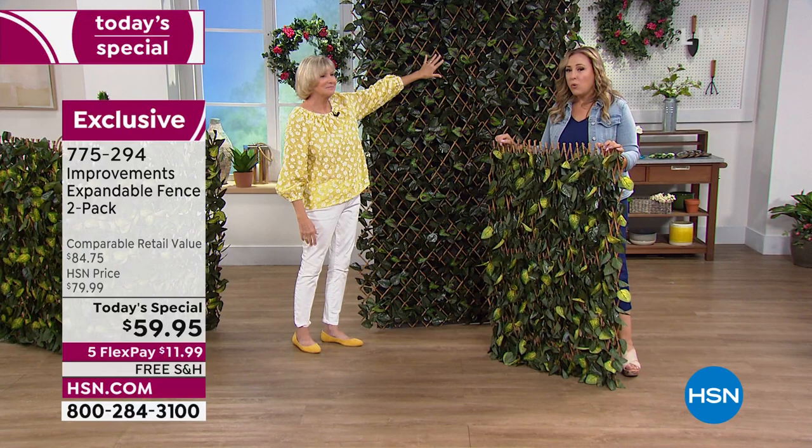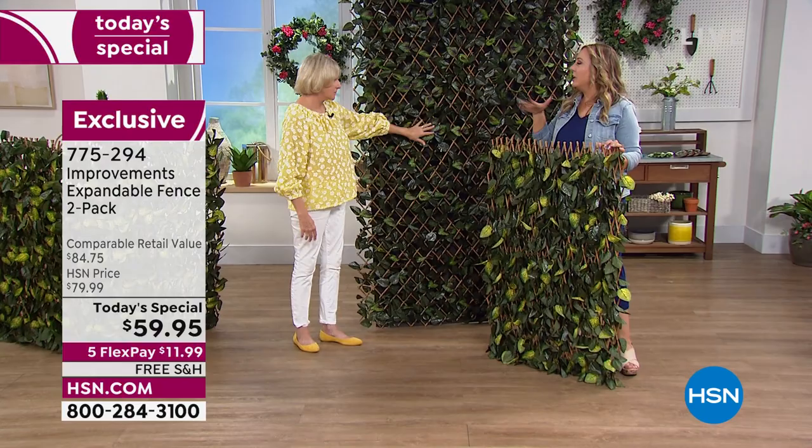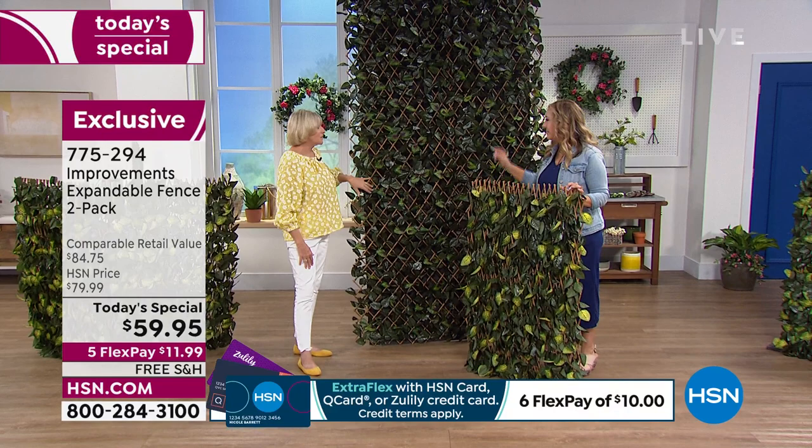If you live in an apartment or condo, any wall can be green. They've done studies — going out in nature just does something for you. Being surrounded by this beautiful lush green is just really incredible.